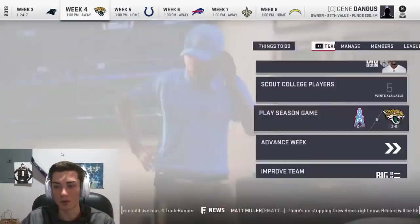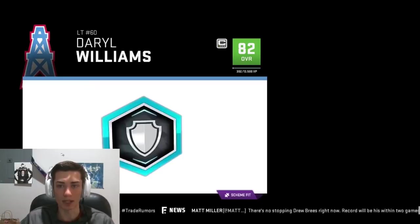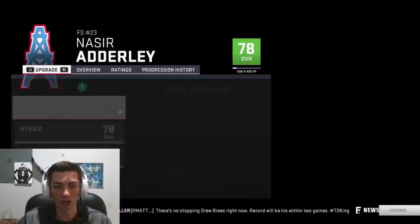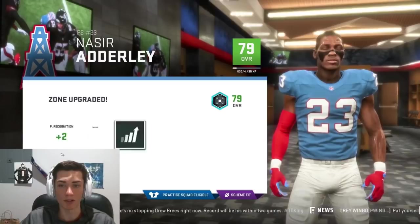We're going to upgrade Darrell Williams and get him up. We'll go fast protector to try to fit the scheme a little bit more, even if it doesn't impact overall just yet. He's going to be very good at left tackle. The team is moving in the correct direction. For Nasir Adderley, we're going to get him better — we'll do zone. We really want him to be that over-the-top, rangy playmaking free safety that we know he can be.